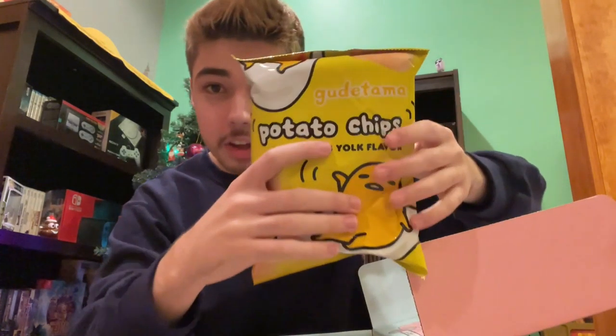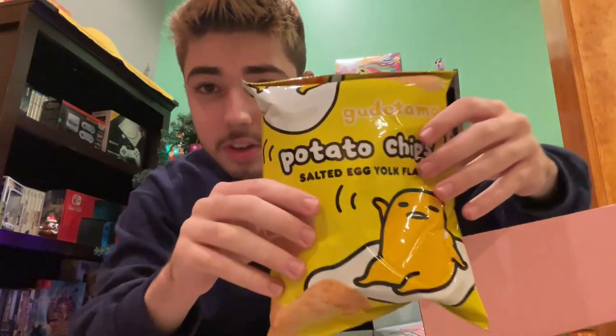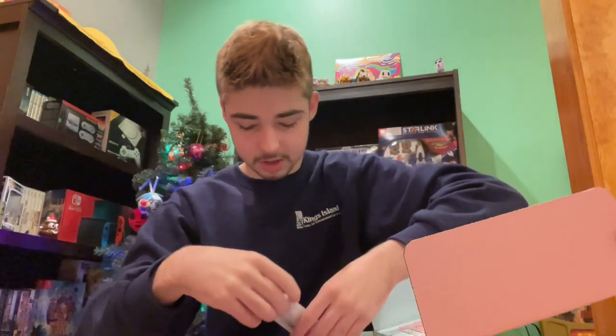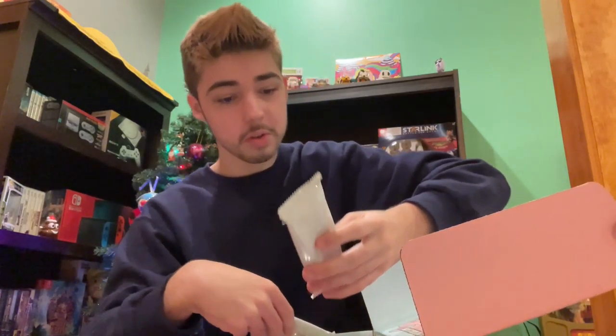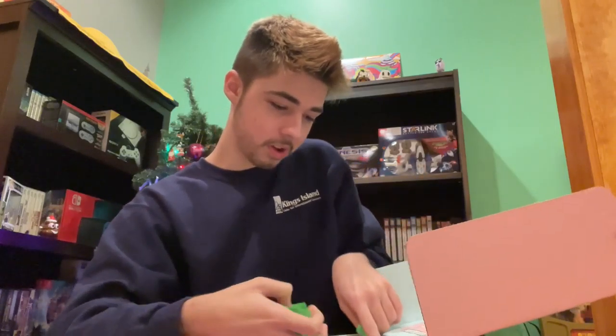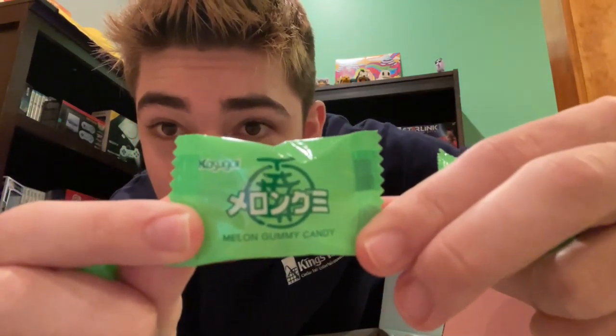Here's something interesting — it's a bag of chips. Guess what flavor it is? Salted egg yolk flavor. That's something. Then we've got some wafer cookies, which actually look really good. We've got some chocolate Pocky, and then some cookies and cream Pocky, which I actually really like. And we've got some melon gummy candy — got a few of those.